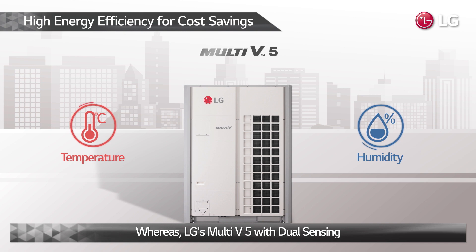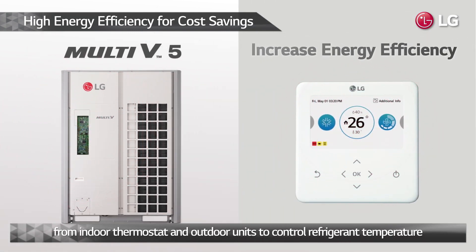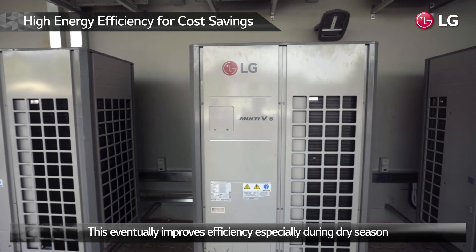LG's Multi-V5 dual sensing smart load control monitors both dry temperature and relative humidity, from indoor thermostats and outdoor units, to control refrigeration temperature. This eventually improves efficiency, especially during the dry season.